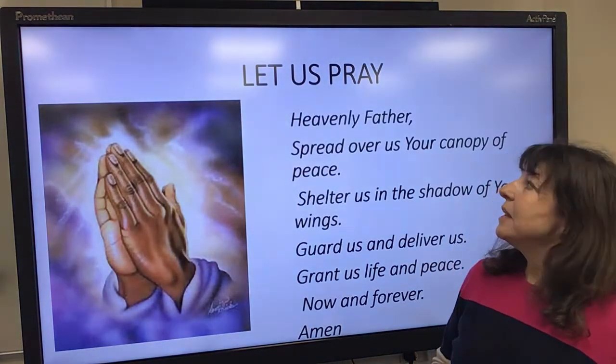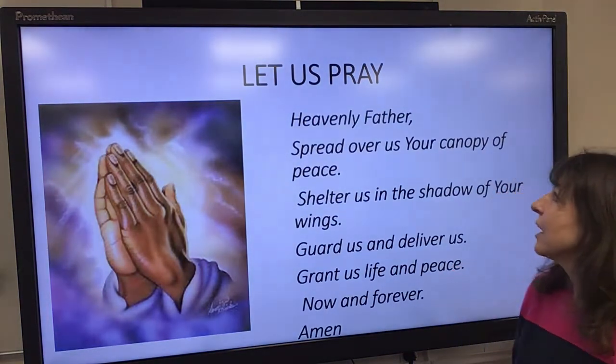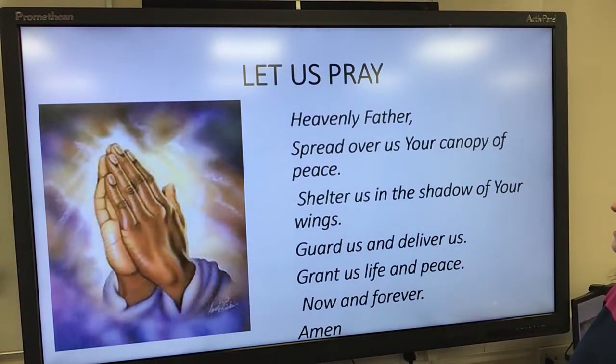So let us pray. Heavenly Father, spread over us your canopy of peace. Shelter us in the shadow of your wings. Guard us and deliver us. Grant us life and peace now and forever. Amen.